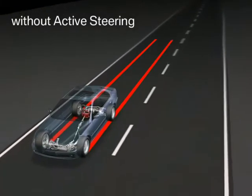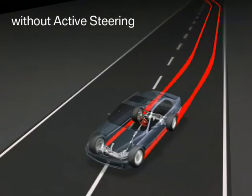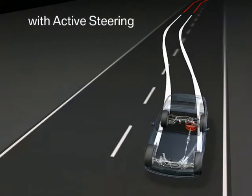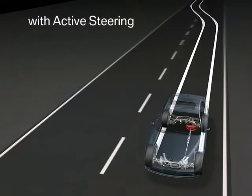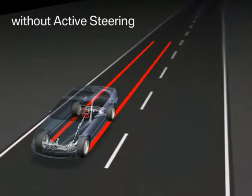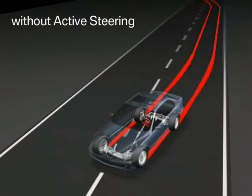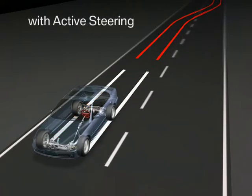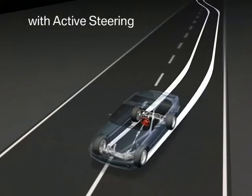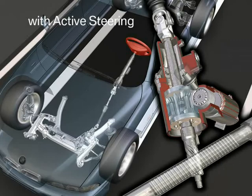Generally, severe lane changes will cause heavy yaw reactions and provoke oversteer tendencies, no matter what car is considered. In these situations, the active steering will easily perform a swift counter-steer reaction and herewith stabilize the vehicle much faster than any driver. Thus, the active steering harmonizes the vehicle's reaction and makes it easily controllable for the driver. Mostly the driver will not notice the active steering stabilizing action at all, as no brake is applied and the vehicle is not decelerated.